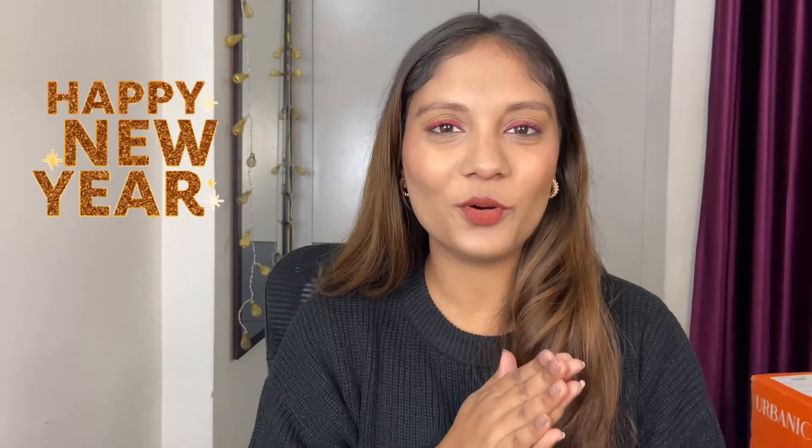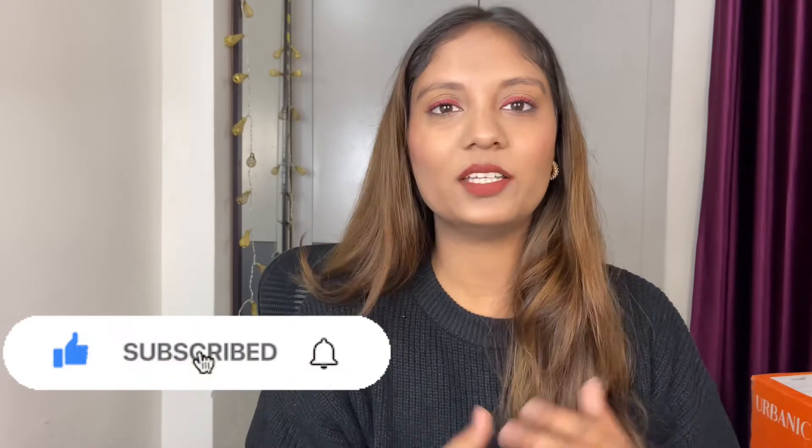Hi guys, welcome to my channel! Happy New Year to all of you — can't believe 2021 has gone. Anyway, today's video is a haul video. I got a bunch of things from Urbanic, H&M, and Myntra, so I thought let's just share it with you guys. Before I begin, make sure you subscribe to my channel and turn the notification bell on — and now let's get started!